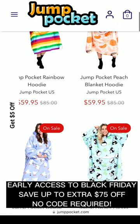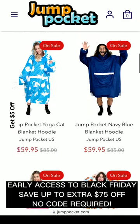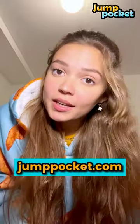Find more hoodie designs on JumpPocket.com. Early access to Black Friday — save up to an extra $75 off, no code required. If you want to get one for yourself, you can check it out at JumpPocket.com.